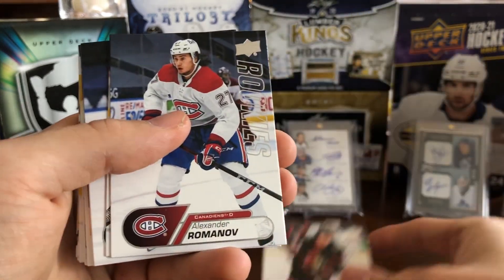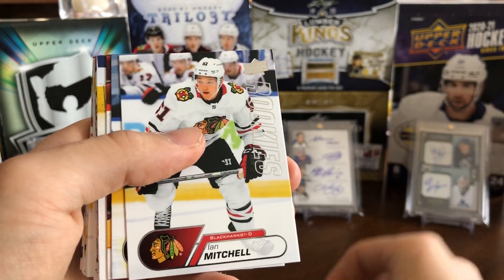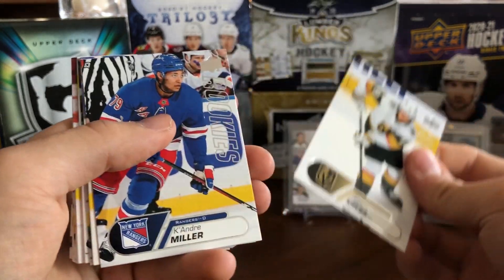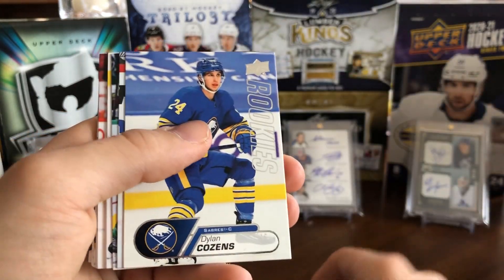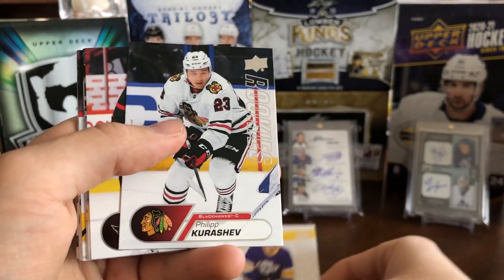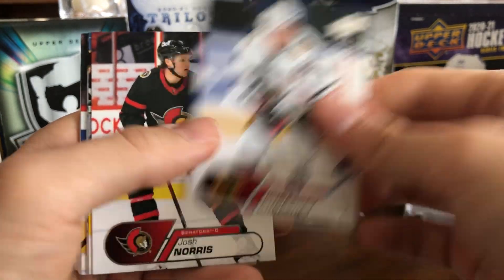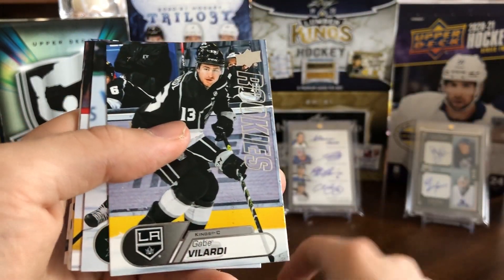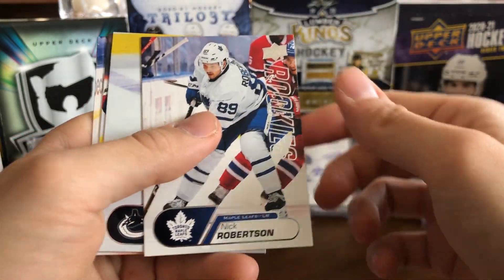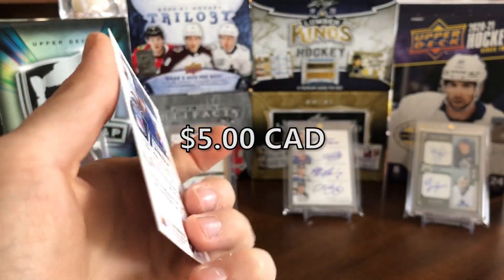Continuing through the set: Tim Stutzle, Alexander Romanov, Bowen Byram, Cal Foote, Ian Mitchell, Nils Hoglander, Victor Soderstrom, Peyton Krebs, Kaedon Korchinski, Dylan Cozens, Ty Smith, Thomas Harley, Arthur Kaliyev — kind of a new player we haven't seen in the Young Guns — Philip Kurashev, Josh Norris, Gabe Vilardi, Ty Dellandrea, Timothy Liljegren, Liam Foudy, Nick Robertson, Ollie Turvey, Conor McMichael, and we finish off with Alexis Lafreniere.